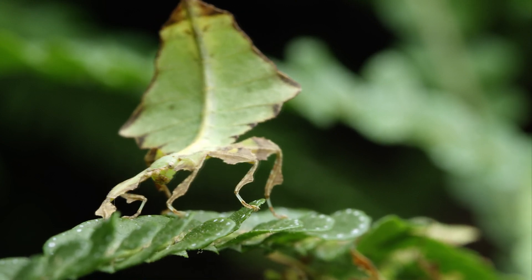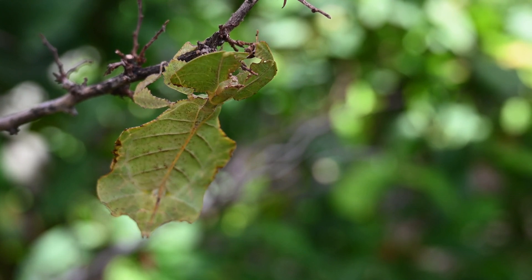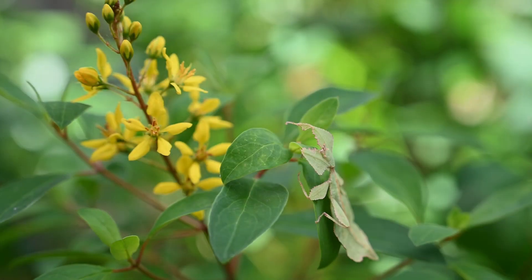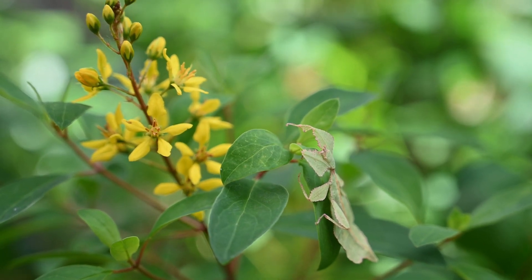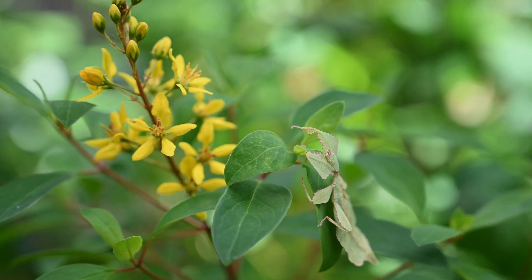This behavior helps them evade predators, blending even further into their environment. Another remarkable aspect of the leaf insect's life cycle is its molting process. Like other insects, leaf insects molt to grow, but what's fascinating is how they meticulously consume their old exoskeleton, recycling precious nutrients to fuel their growth.